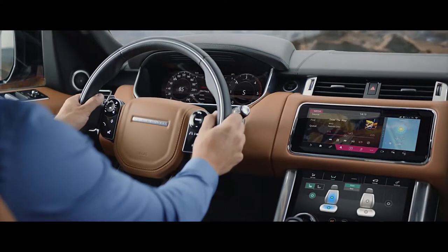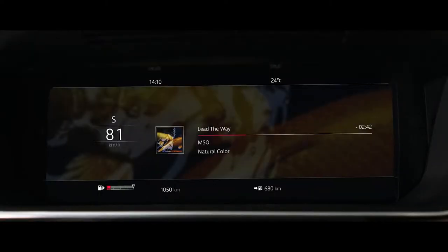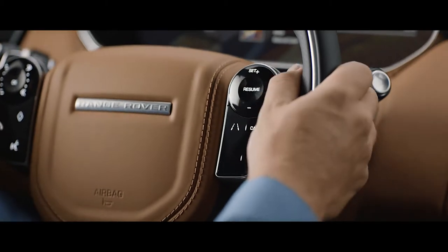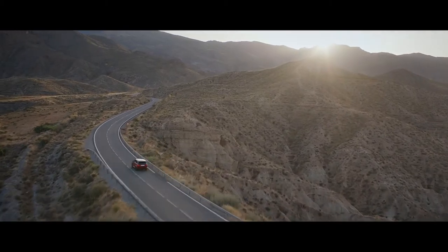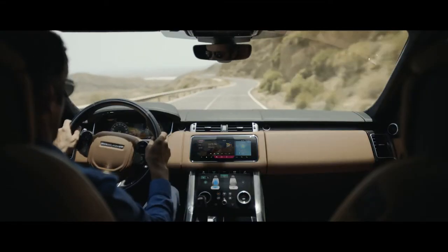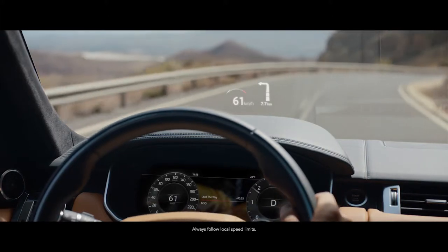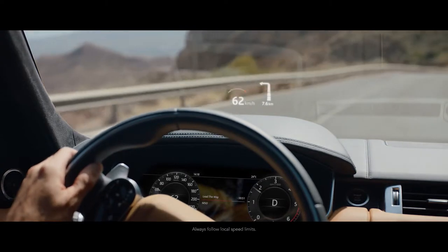The advanced multi-function steering wheel uses hidden-until-lit capacitive switches to give the driver effortless control of the vehicle's functionality. The second-generation head-up display in the new Range Rover Sport delivers a larger full-color image, projecting key information directly into the driver's line of sight.